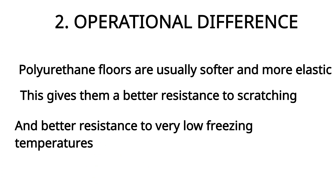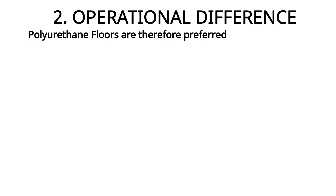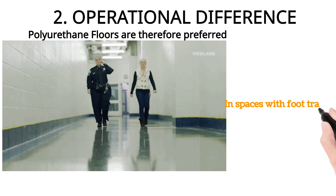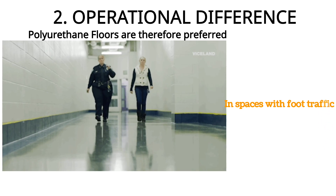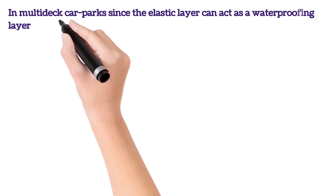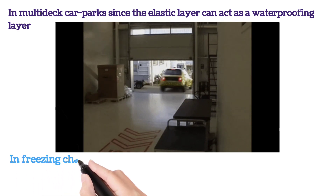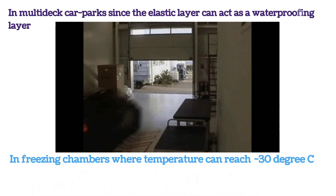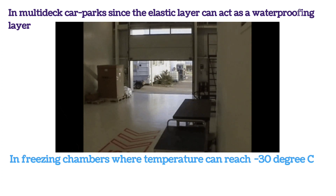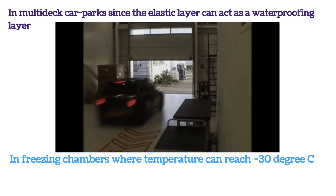Because polyurethane floors are elastic, they can also work in low freezing temperatures. You would see polyurethane floors in spaces with foot traffic, because they are softer and more friendly towards pedestrians. You will see them a lot in multi-deck car parks, because the waterproofing layer is elastic, so it works better where you want each floor to also waterproof from the floor beneath. We also prefer polyurethane floors in freezing chambers, because epoxy cannot withstand -30 degrees Celsius, but polyurethane can. We also tend to use polyurethane as a thin top coat to prevent scratching.